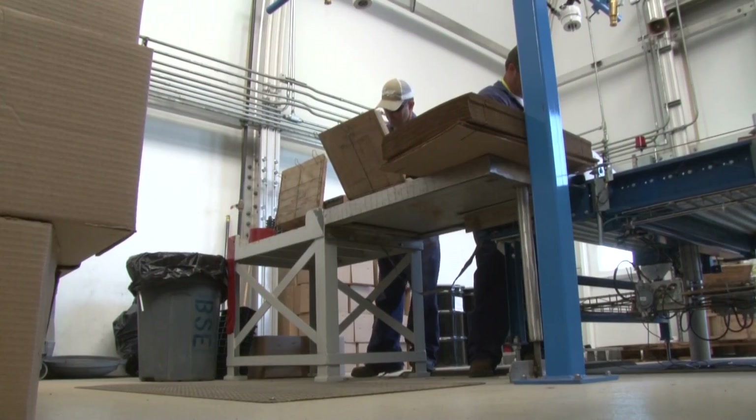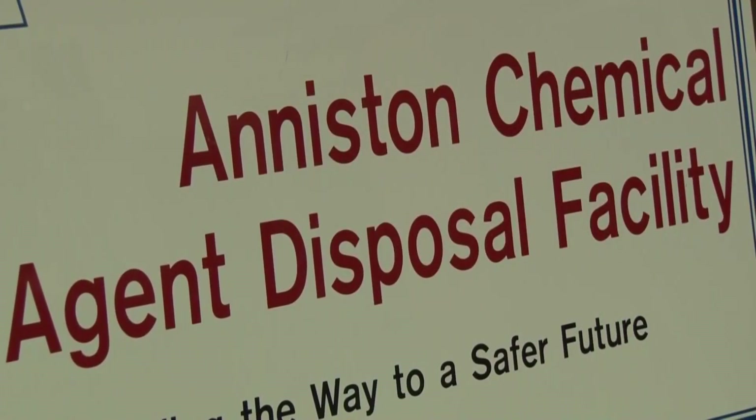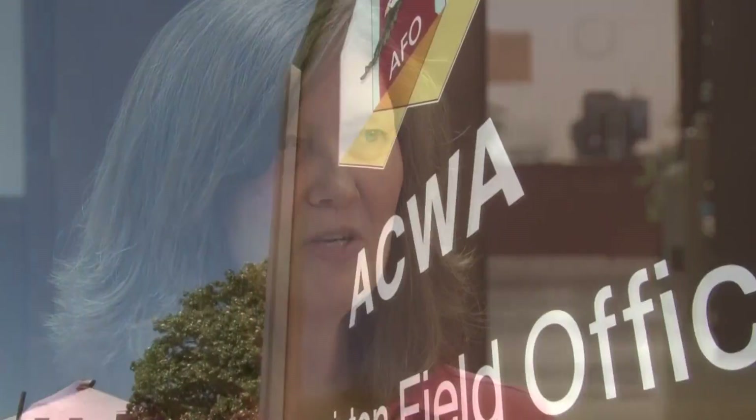The Anniston team provides the program with experience, including employees who completed the Anniston mission from start to finish. I watched it being built from the ground up, I watched them destroy all the munitions, I was instrumental in the closure of the facility, and now I feel like I've got the experience and knowledge to help Bluegrass and Pueblo complete their missions.